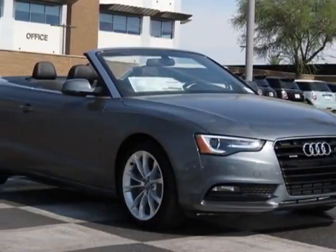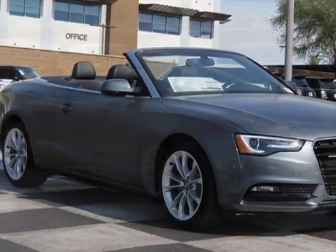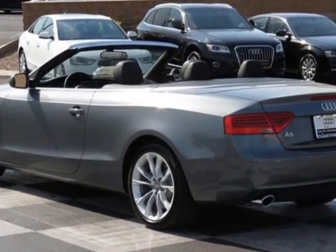Come take a look at this new 2013 Audi A5. For your protection, this vehicle has a full factory warranty.